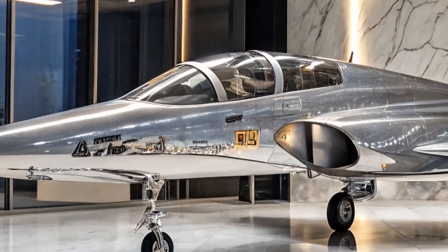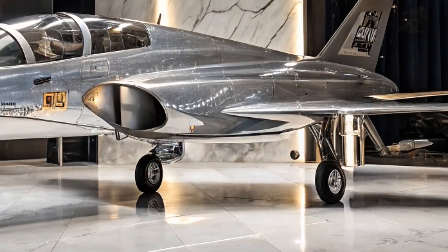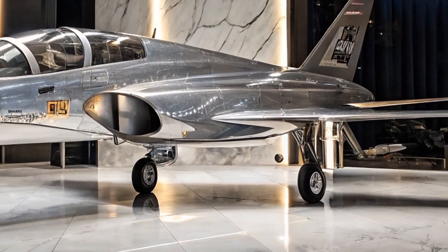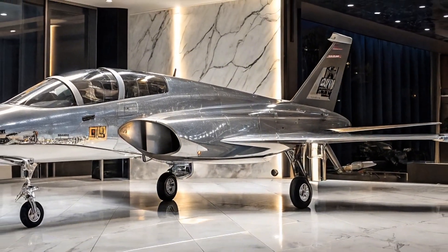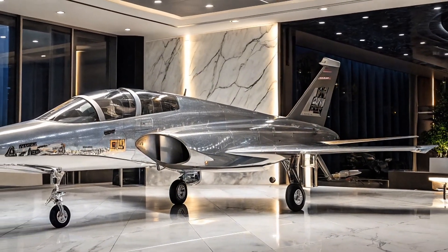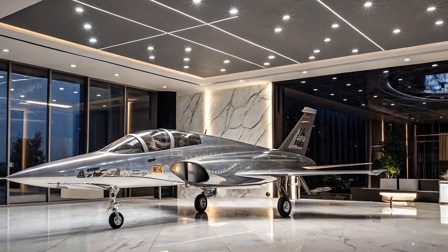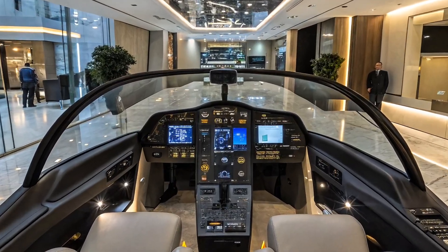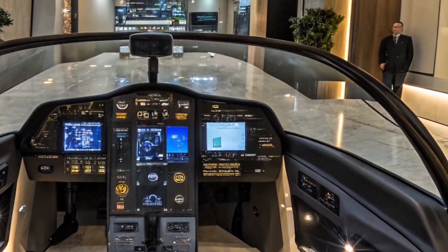The T-50 is powered by a single Pratt & Whitney F-404 engine, providing a maximum speed of about Mach 1.5. This speed, combined with its agility, makes it a fantastic trainer that simulates real combat scenarios, allowing pilots to experience the dynamics of air combat without flying a fully-fledged fighter jet.